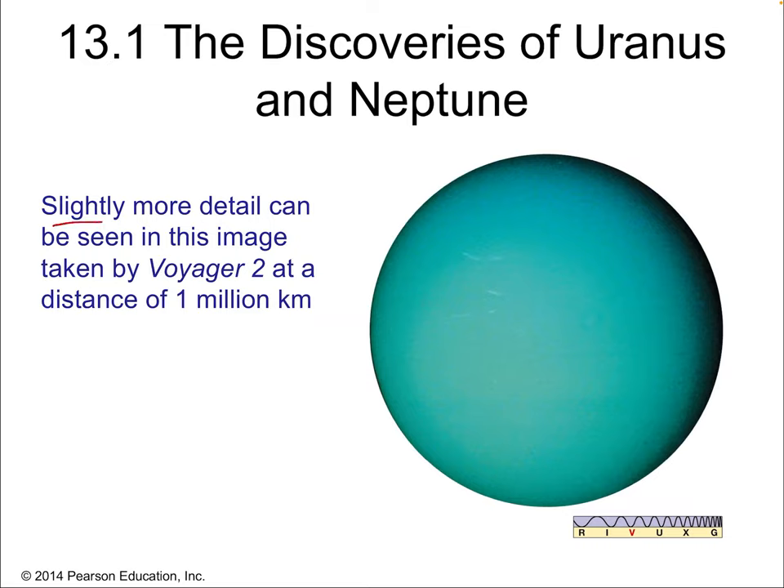Here is Uranus with quite a bit more detail — taken by the flyby mission of Voyager 2 at a distance of 1 million kilometers. There's no lot of detail, but you can see there's something going on — some actual surface features, though they're very subtle. The reason for that is not just because Voyager 2 didn't have great cameras and was far away. It's because Uranus has a very uniform surface. Uranus is so cold that there's almost no differentiation on the surface — no storms, no cloud structures. The surface is just a frozen, icy crust on Uranus.